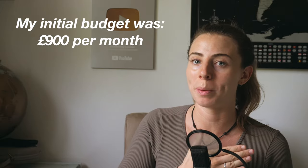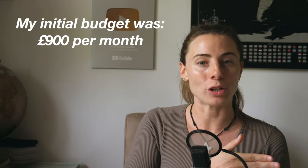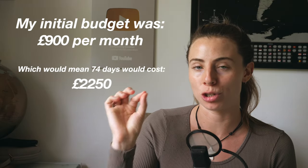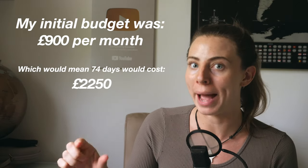I wish I had Rate Punk before I travelled to Thailand because maybe these rates would be a little bit lower. Let me share with you exactly how much I spent in 2.5 months backpacking Thailand — or 74 days to be exact. I initially budgeted £900 per month for this trip, which would mean that in 74 days I should have spent £2,250.